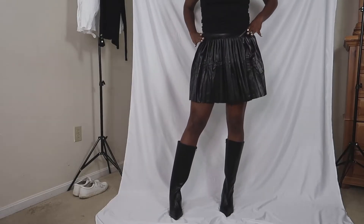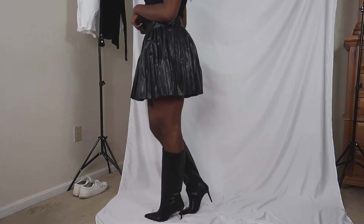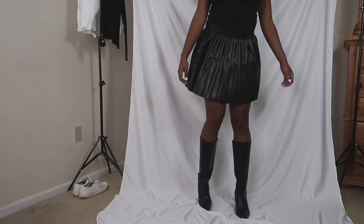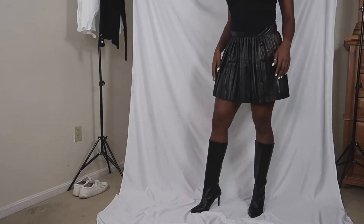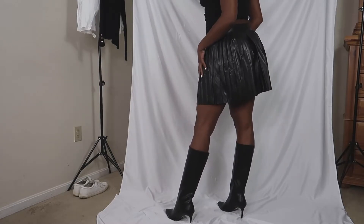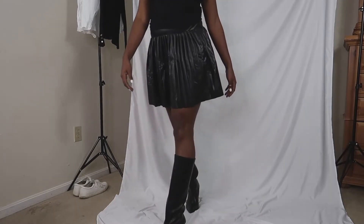This skirt is called the ASOS Design leather look pleated mini skirt in black, and this skirt was $31.50. I decided to pair it with the knee-high boots. I've been craving a pleated skirt, but I probably should have run it through the dryer or something because it looks very wrinkly and it's giving trash bag.